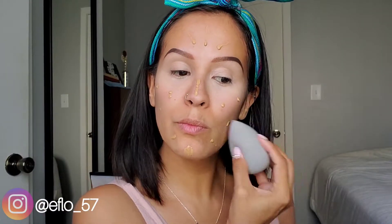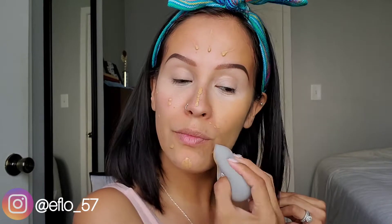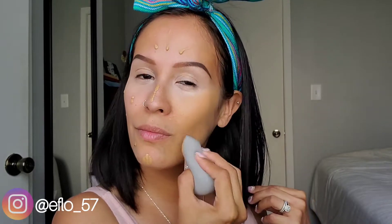This charcoal infused makeup sponge is by far my favorite from all the ones that I own. It's so soft and delicate and it's awesome that it's charcoal infused.